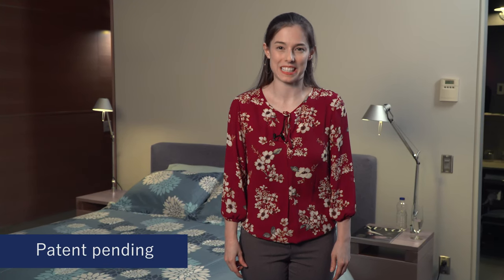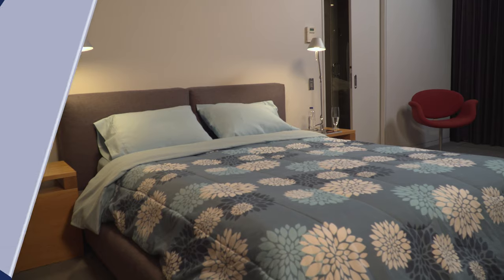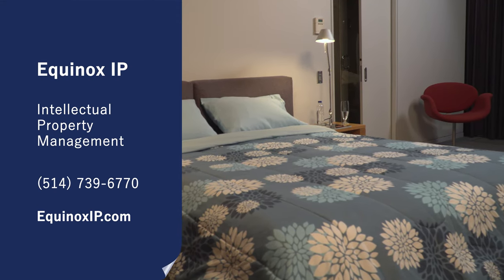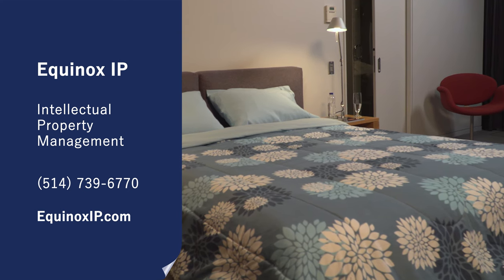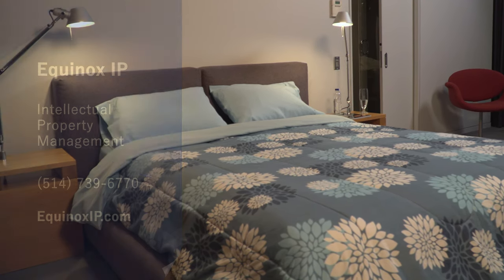The innovative bedding system is subject to intellectual property. To purchase or obtain a license to use the rights, please communicate with Equinox IP. It will be their pleasure to give you all the explanations regarding the bedding system.